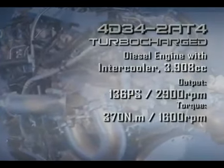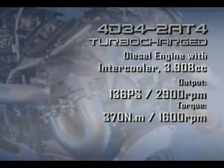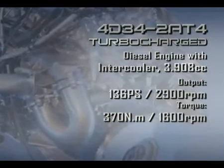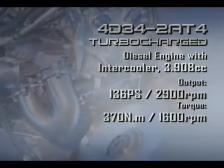The 3,908 cc 4D34-284 turbocharged diesel engine with intercooler produces 136 PS and 370 Nm torque, exceeding its predecessor in overall performance.